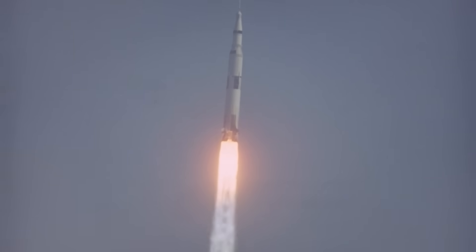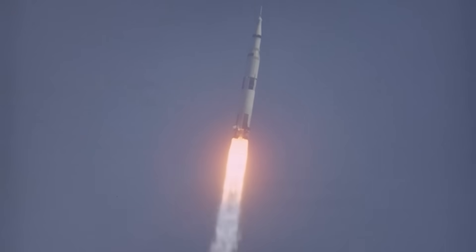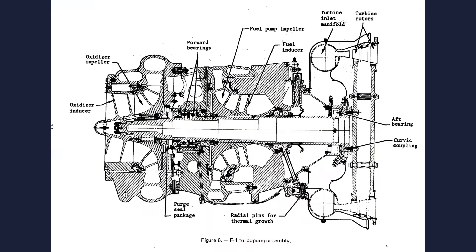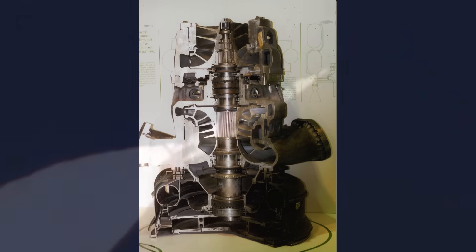When people think of the Saturn V, they picture five enormous F1 engines lighting up the Florida coast with 7.5 million pounds of thrust. But hidden inside each engine was a machine even more violent than the flame: the F1 turbopump. This pump had one job — to ram well over a thousand pounds of propellant every second into the engine with such force that the chamber could burn smoothly at over a thousand pounds per square inch. And in the early years, it often tore itself apart.